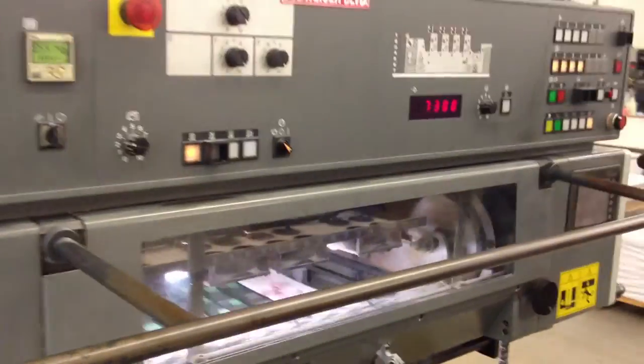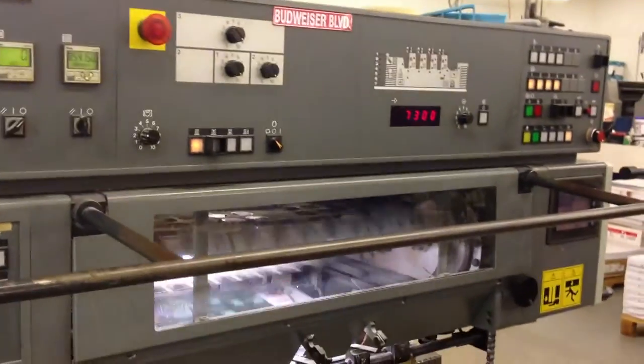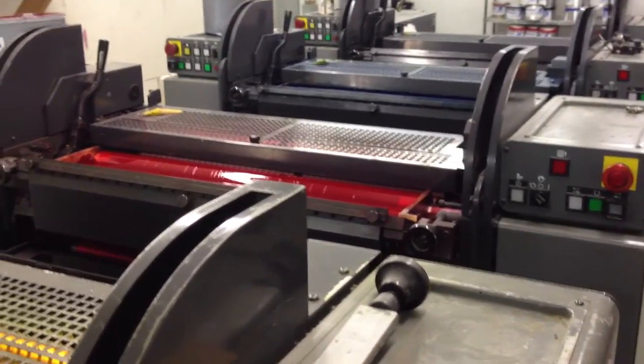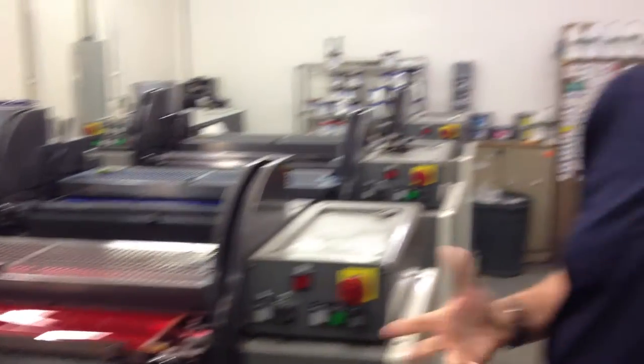It weighs over 38,000 pounds. We're a true manufacturing plant. Now we're up on the platform of our Komori press — you can see it's four color process with ink wells. This is the machine we do all our pocket folders on and longer run print jobs. It runs up to a 20 by 28 inch sheet of paper.